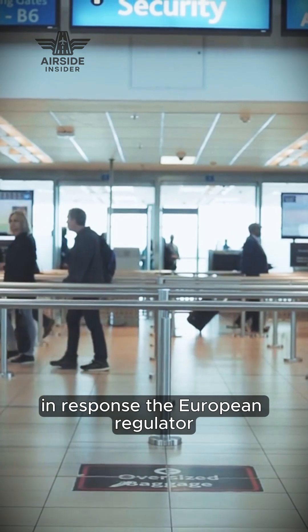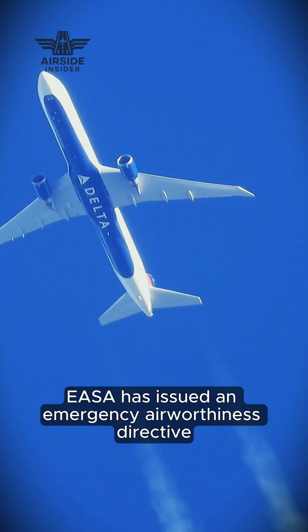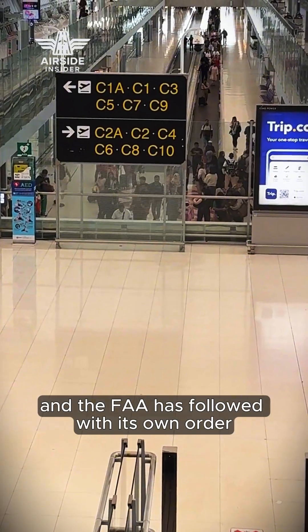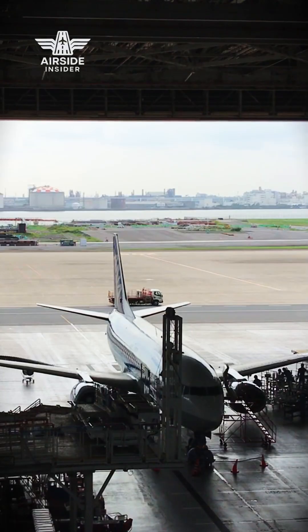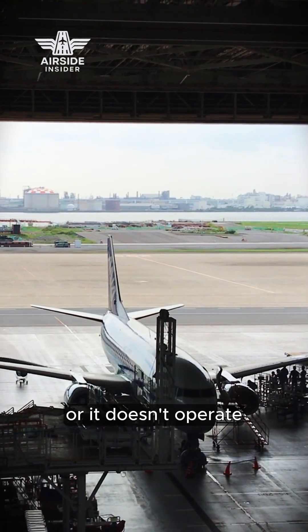In response, the European regulator EASA has issued an emergency airworthiness directive, and the FAA has followed with its own order. Airlines now have to install the software fix for each affected jet, or it doesn't operate.